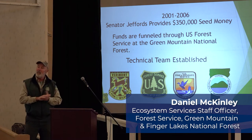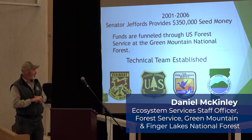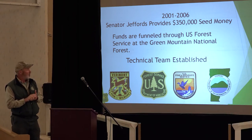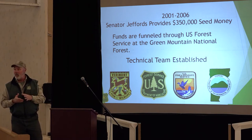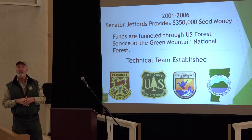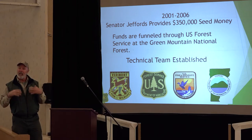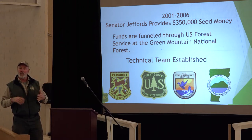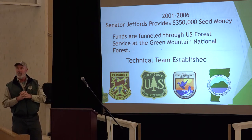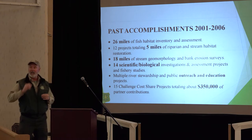A technical team was pulled together: Fish and Wildlife Department, a fisheries biologist for the state, the Forest Service — Steve Roy was the fisheries program manager at the time — U.S. Fish and Wildlife Service, the cooperative fish and wildlife unit at the University of Vermont, and the Department of Environmental Conservation in Vermont, primarily their rivers and watershed program. Those technical experts came together and began to think about all the potential limiting factors — sediment, disease, predation, chemicals — and asked how they could evaluate these. With that $350,000, they started moving forward with a variety of efforts.